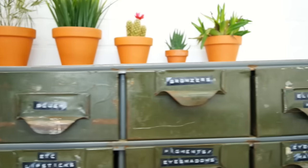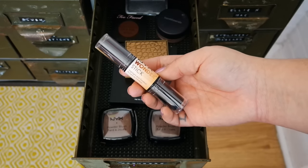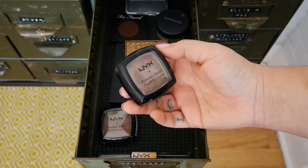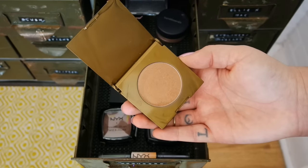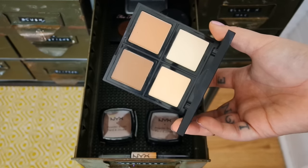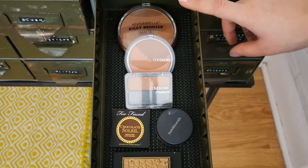This next drawer is a little bit sad but it is my bronzer drawer. I don't really bronze all that much — mostly I just contour. I have this NYX Wonder Stick which I want to do a video on. One of my favorite contour products ever is the NYX powder blush in Taupe, so I have that on hand and a backup. I have the Tarte Park Avenue Princess, an Elf contour palette, two CoverGirl bronzers, and the Annabelle Biggie bronzer in matte, which I absolutely love.